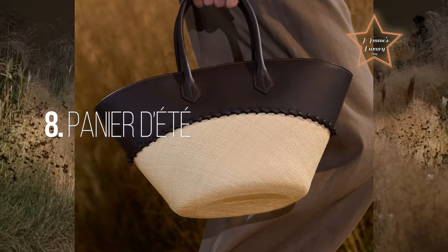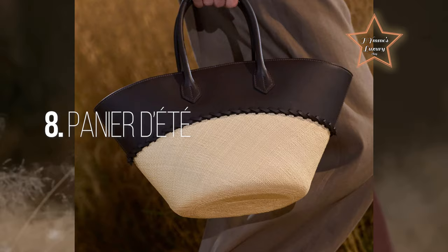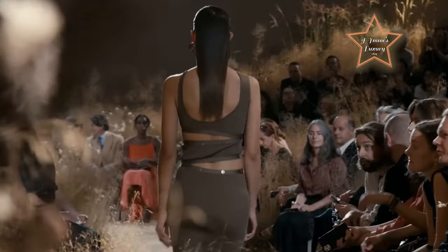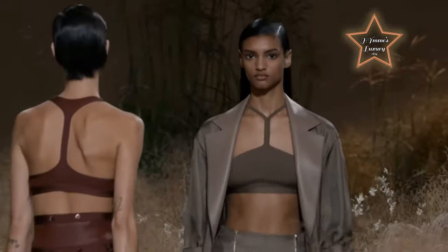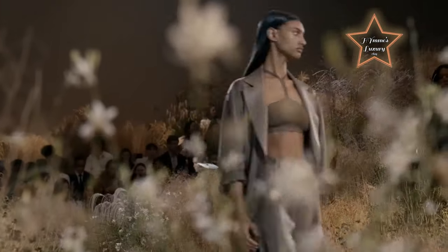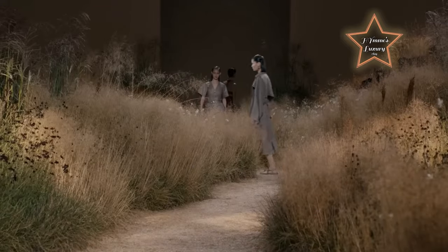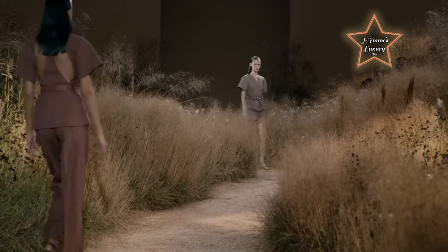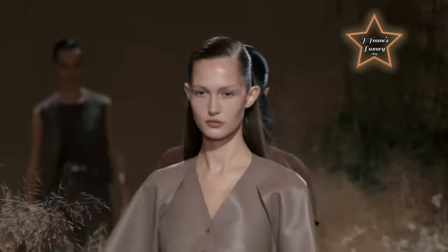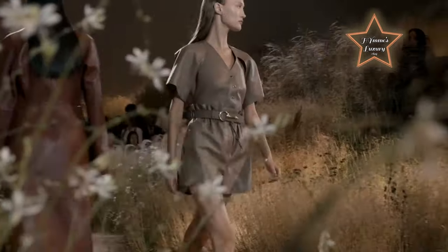Number 8: Pena de T. Debuting on the runway, the Pena de T epitomizes elegance for the sun-drenched seasons. This handheld open-top basket bag marries the rustic allure of wicker with classic leather accents featured on the top half and handles. The color offerings of black and rich burgundy come as no surprise within this neutral collection. For those seeking a more paired-back option for summer, there's the pochette too.